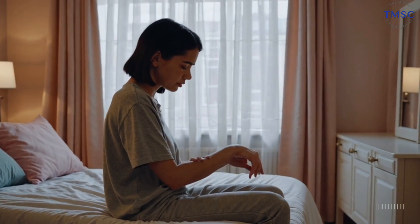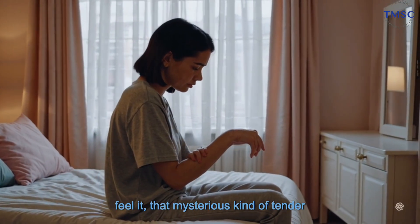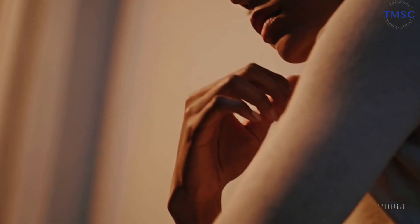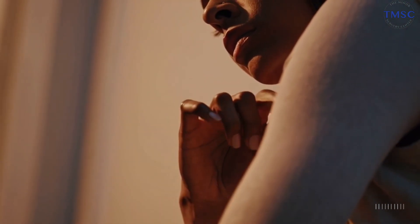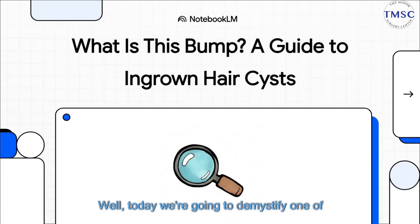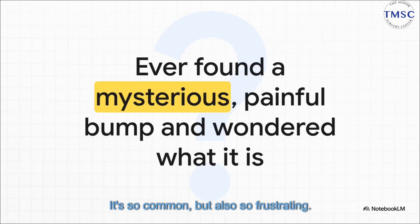Okay, we've all been there. You're just going about your day and you feel it, that mysterious kind of tender bump under your skin. And your mind just starts racing. What is this thing? Is it bad? Well, today we're going to demystify one of the most common culprits out there, the ingrown hair cyst. It's so common, but also so frustrating.